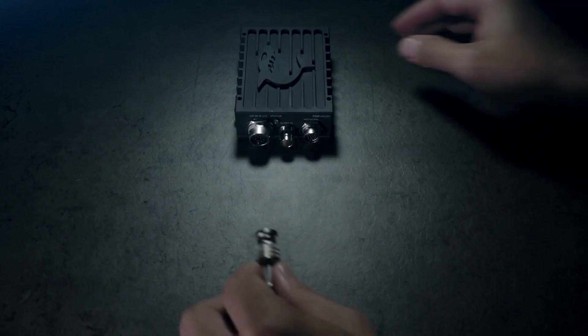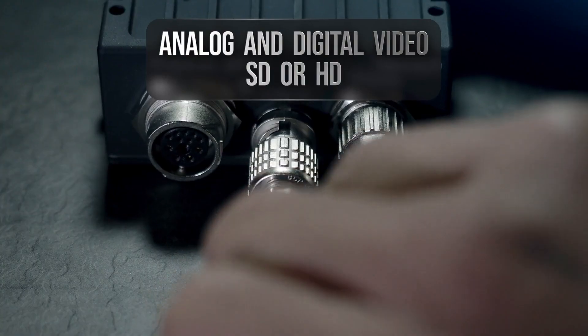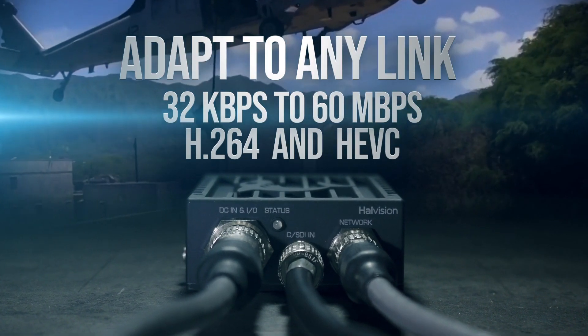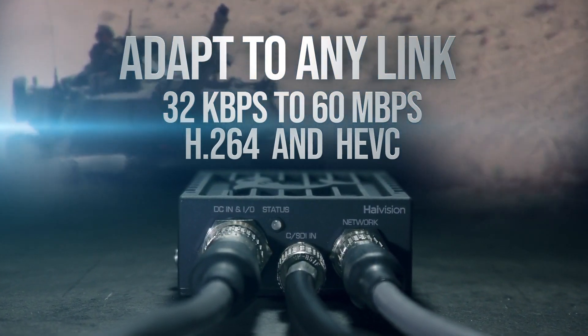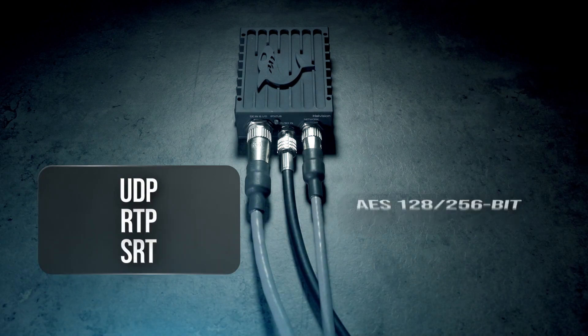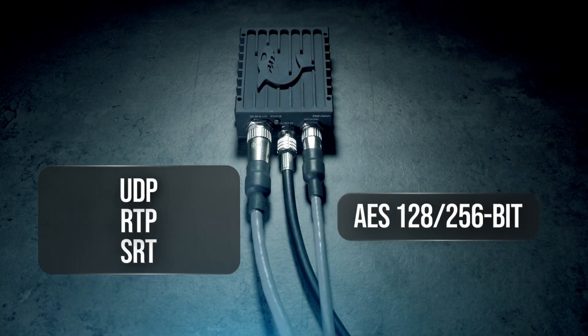The Makito X1 Rugged can encode from SDI and composite video sources, in SD or HD. A single video input can be encoded as two separate streams at different bit rates, in H.264 or HEVC. Full motion video can be streamed over UDP, RTP, and SRT, and kept secure with AES encryption.